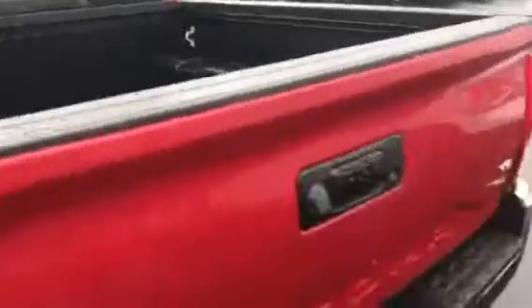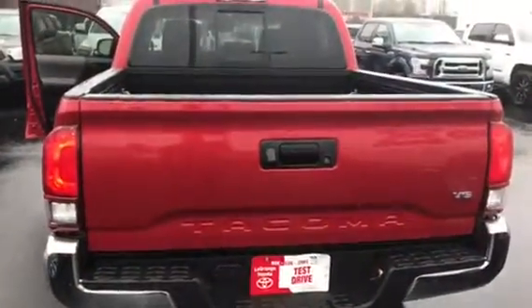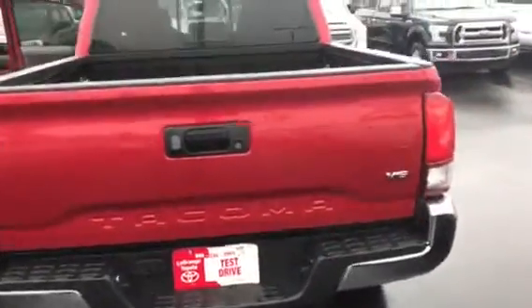All our Tacomas will come with cloth interior. As far as the back seat, you have plenty of room. You also have cup holders, and cup holders that are in the door as well. It's got a nice bed liner, and all of them are going to be equipped standard with a backup camera and also a tow package.